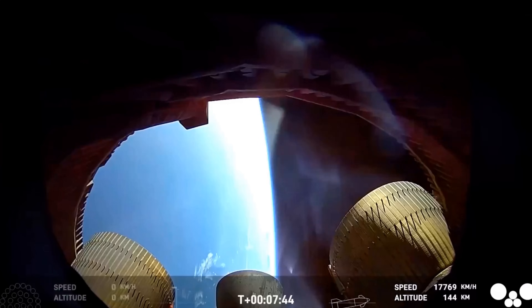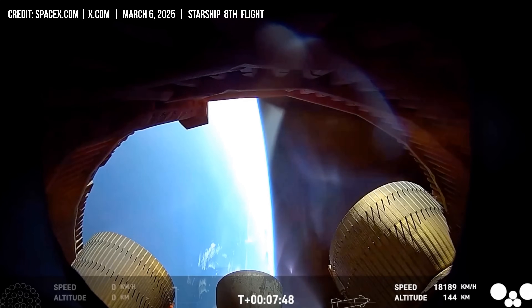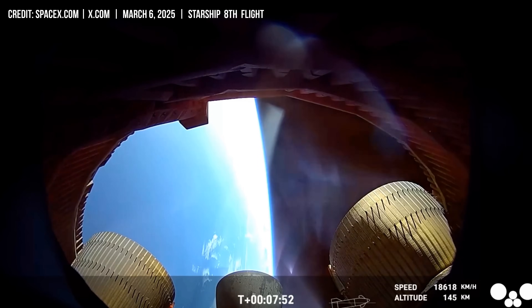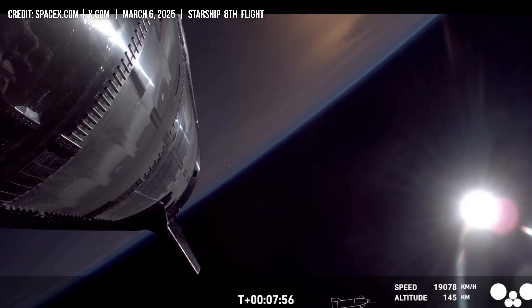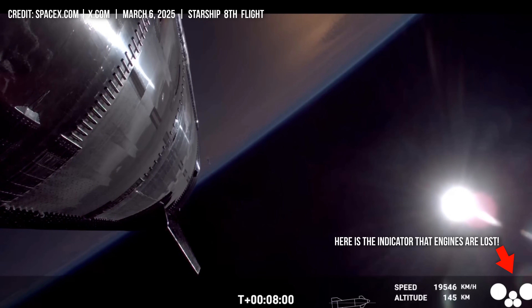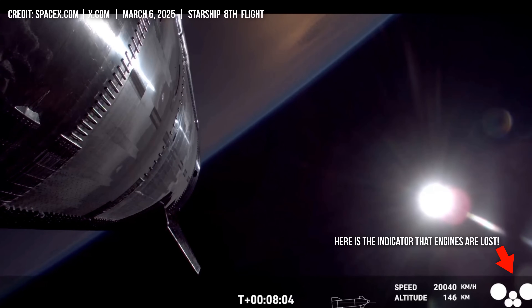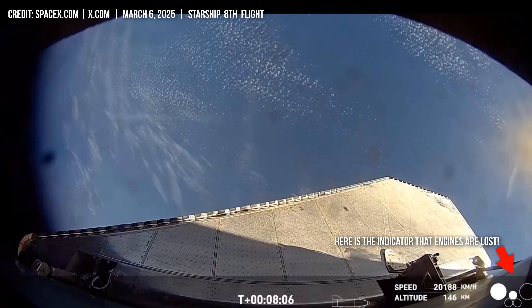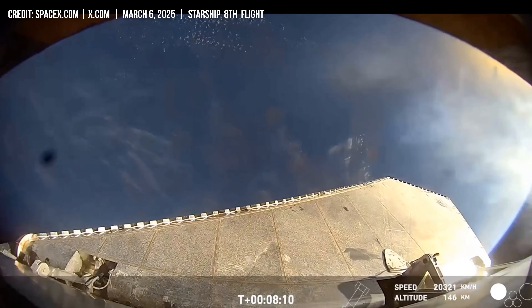We're about a minute until we'll get to the Starship engine cutoff. Really cool view. A million shout outs to all of our avionics team who make these cameras possible for us — that's looking right down inside essentially the skirt area of ship where you can see a pretty good view of all six Raptors, especially those three inner ones, one of which we're going to hopefully relight a little bit later.